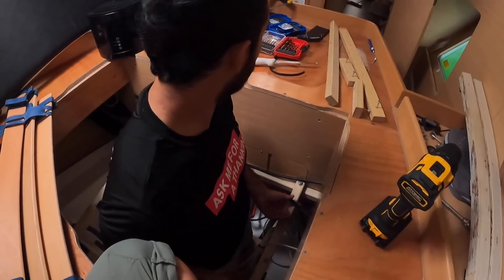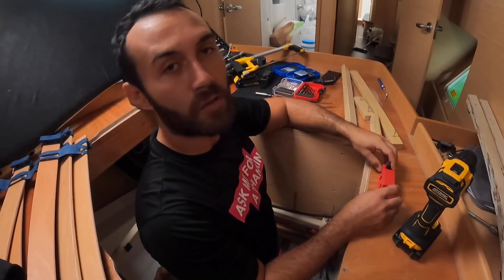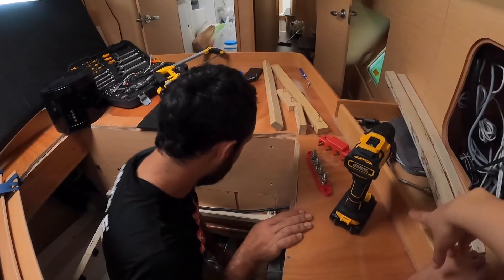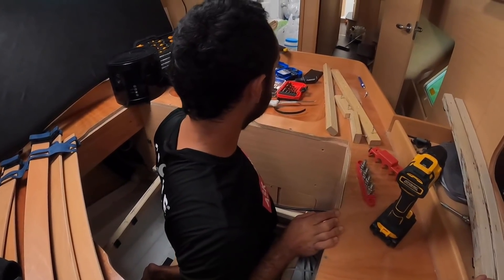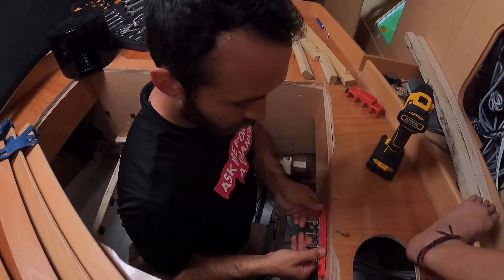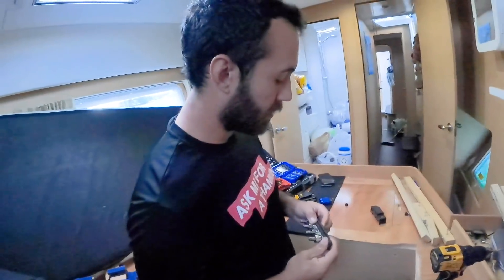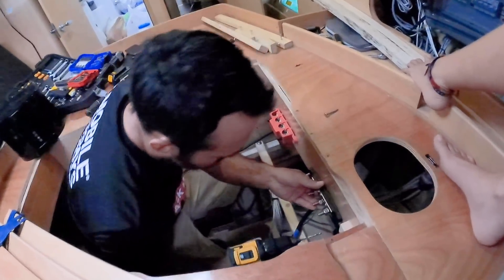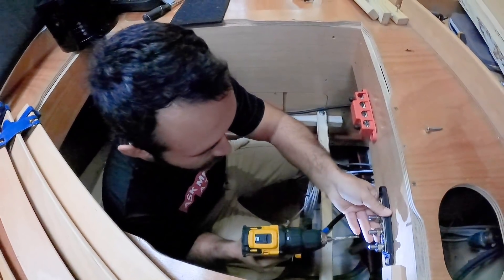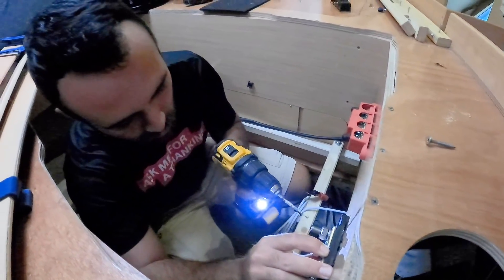We're going to put the bus bar where we connect the batteries, and from the bus bar we'll go to the inverter. We ran into a problem: the drill is completely dead. Since we don't have battery power yet, we can't charge the drill, so we have to do everything by hand. We did not think about that beforehand.